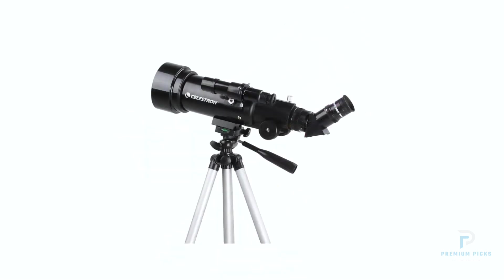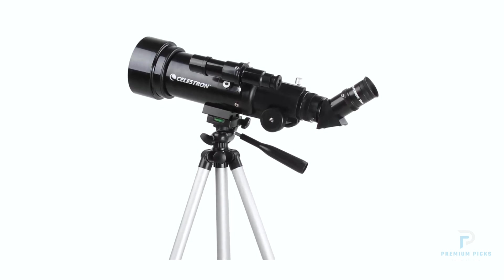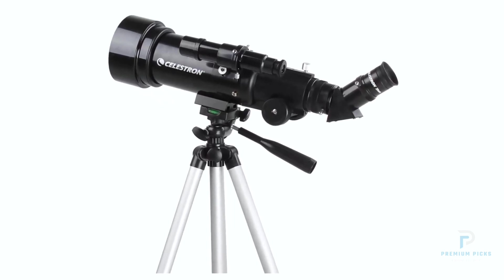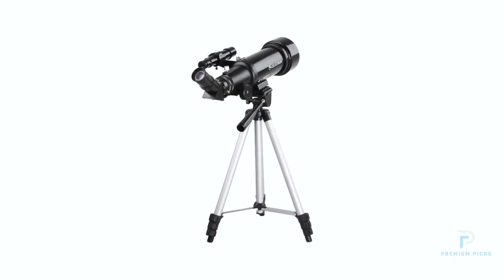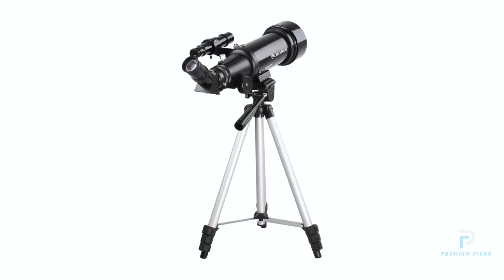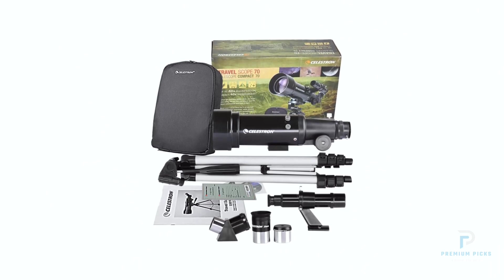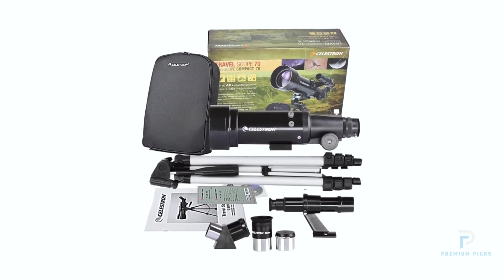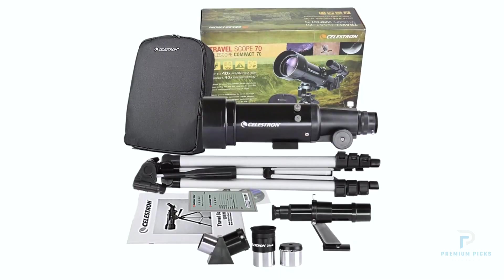The 70mm objective lens and 400mm focal length ensure clear and sharp views of celestial objects, while the multilayer coating on the lenses enhances image quality. With magnification capabilities of up to 150x, you can enjoy detailed views of the moon's craters, distant planets, and star clusters. The included 20mm and 10mm eyepieces offer 20x and 40x magnification.